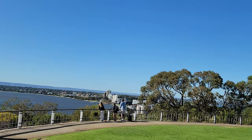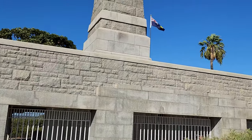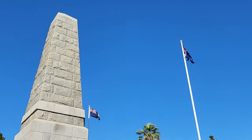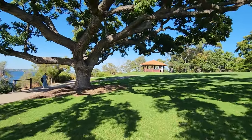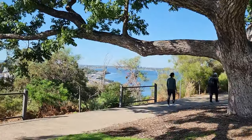I hope this information helps you plan your visit to the State War Memorial and Kings Park. I also hope that you enjoyed this video. If you did, please give it a thumbs up and subscribe to my channel for more travel videos. Thank you for watching and I'll see you next time. Bye.